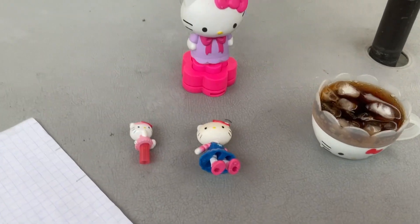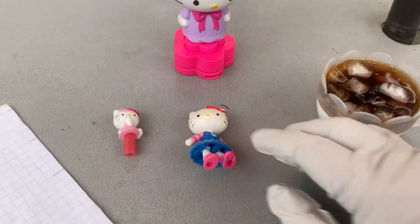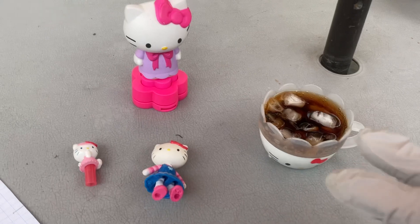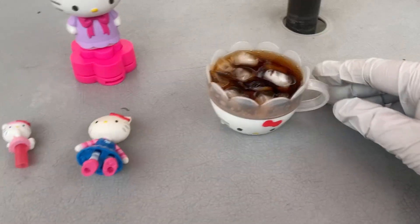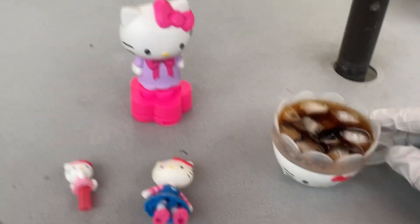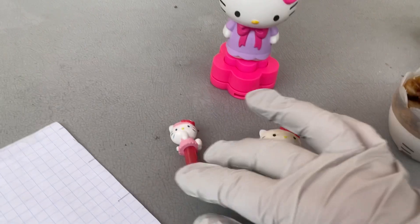Well hey everybody! I got some new toys here — I got these two new Hello Kitty toys and all these really cool Hello Kitty toys. This one here is my Hello Kitty cup, which is really cool, and I got some soda in there. And I got my Hello Kitty hole puncher toy.